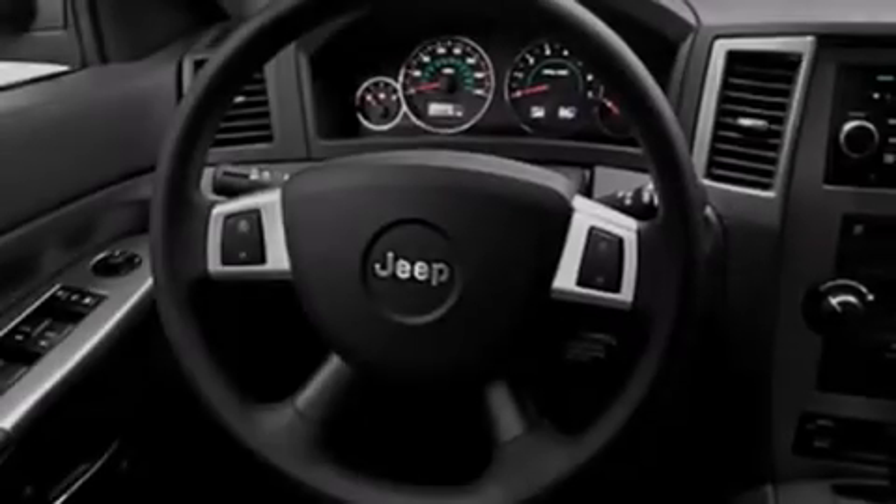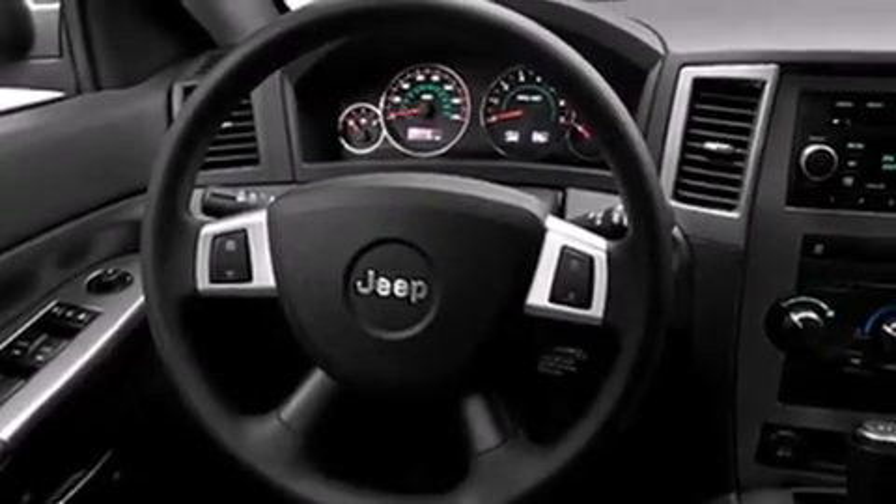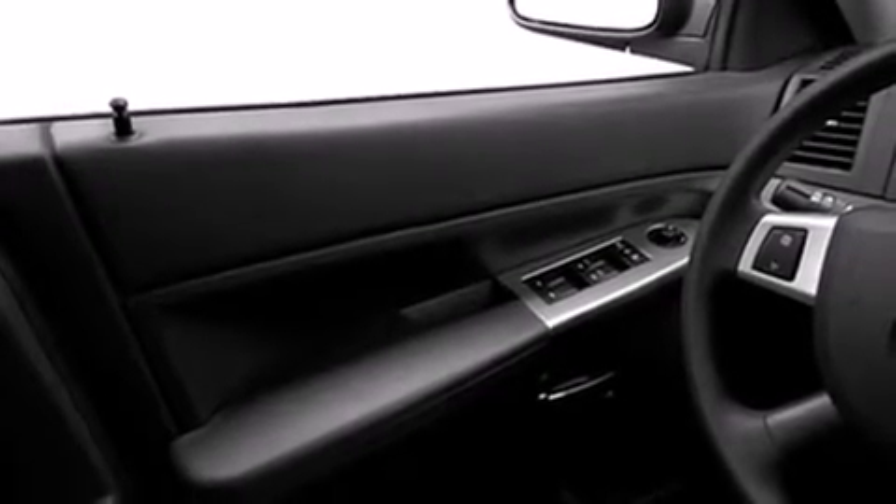A low tire pressure indicator, air conditioning, cruise control, dual airbags, three-point rear seat belts, rear seat childproof door locks,